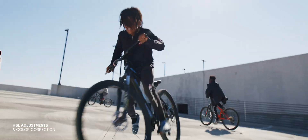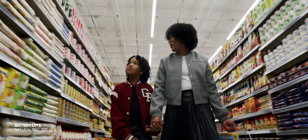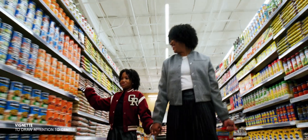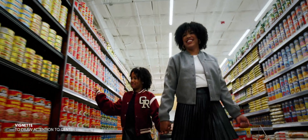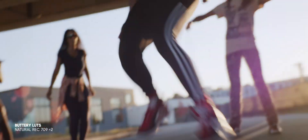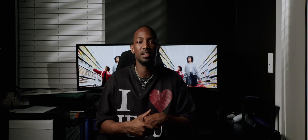Obviously temperature and saturation — bringing the saturation up to bring back those colors, switching around the color temperature based on the scene if it needs it, tweaking the tint if it needed it, as well as making some colors stand out. Like in the double-dutch scenes, there was a lot of red on the Jordans, so I was bringing that up so you can see it a little bit better.